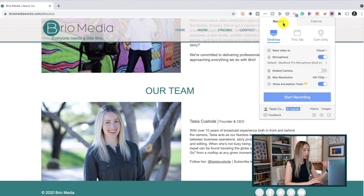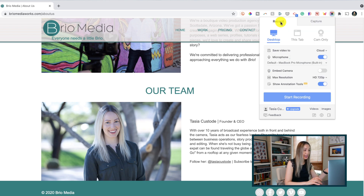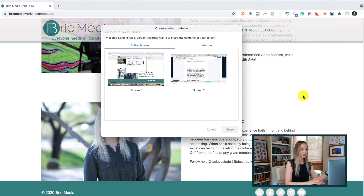You can record your desktop, only a specific tab, or even use your webcam. You can toggle the audio on or off. In the screen capture option, this is way better than just taking a simple screenshot because you can even capture the full page as a still, which is really handy. Back in the recording option, all you have to do is hit start recording, then pick what you want to share and hit share.